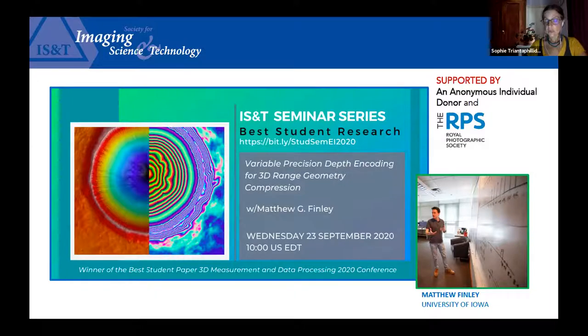His talk today introduces a novel method for compressing 3D data in such a way that points of interest in high-speed, high-precision acquisition for applications such as medicine, communication, physical security, and entertainment are well preserved. Over to you Matthew.